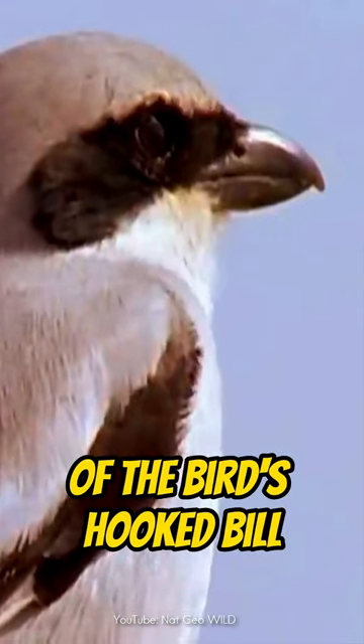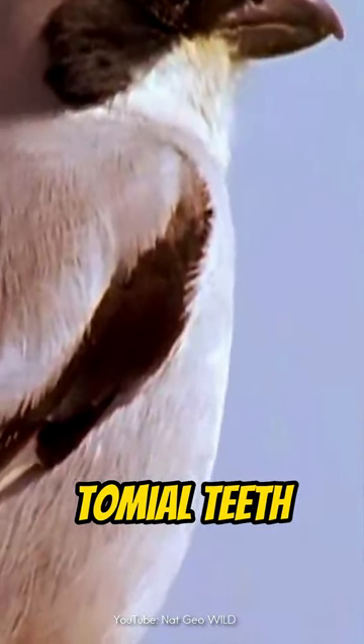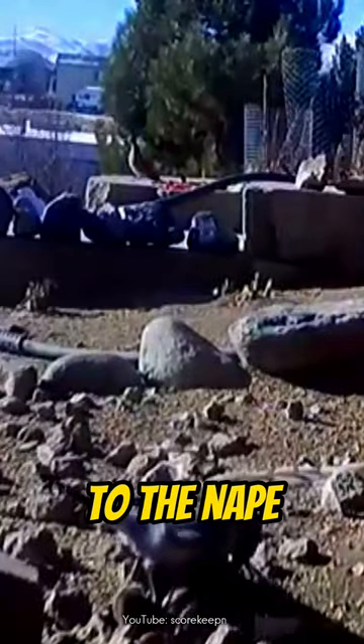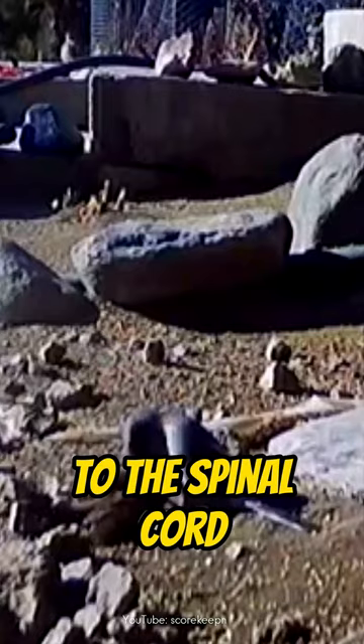This edge of the bird's hooked bill features a pair of pointy projections called tomial teeth. Like a falcon, it tackles prey with a precise attack to the nape, probably using these teeth to paralyze the animal with a jab to the spinal cord.